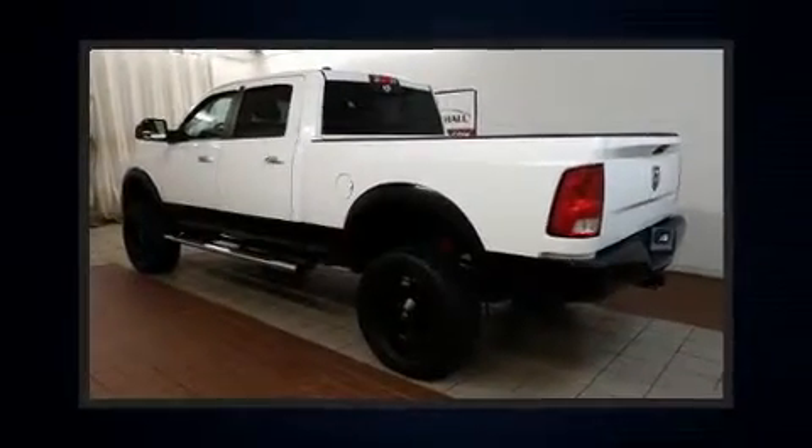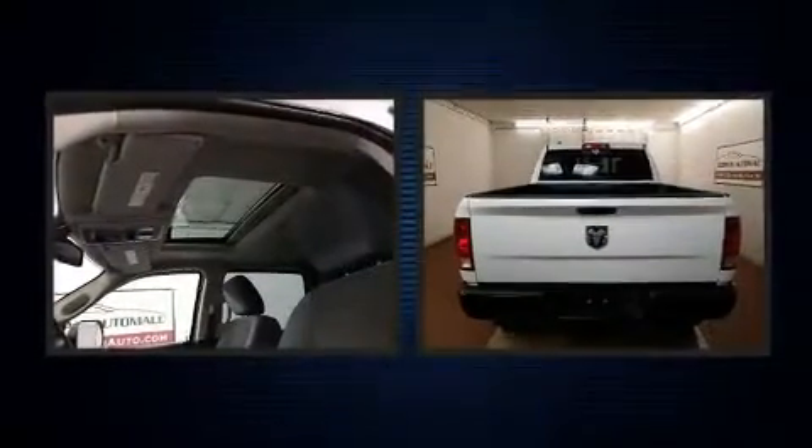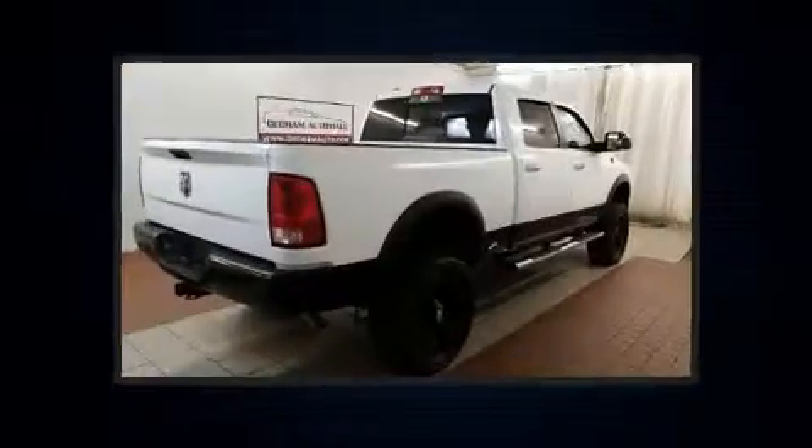Come test drive this 2014 RAM 1500. With just over 35,000 miles on the odometer, this pickup stands out from the crowd, boasting a diverse range of features and remarkable value.